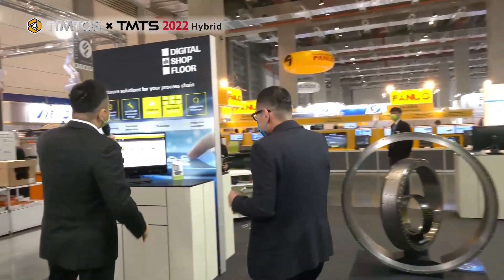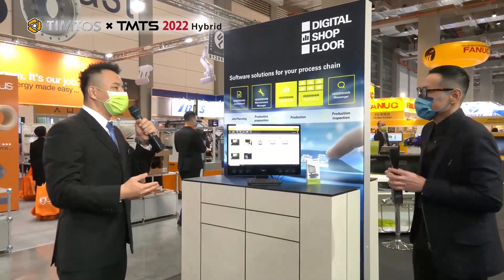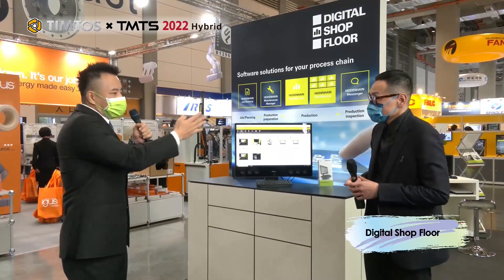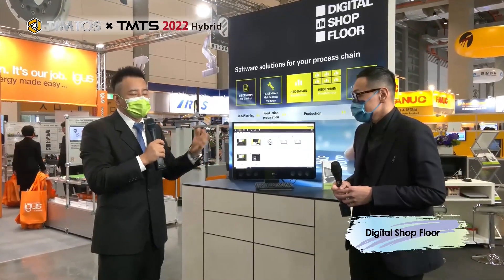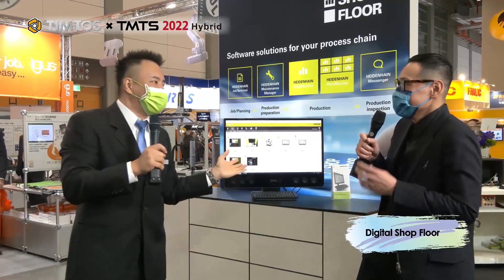We also have our Digital Shop Floor platform — a platform to help realize full digitalization for data transmission. Here we show one of the apps, the State Monitor, which enables machine data transmission for status monitoring on machine tools. If customers want other solutions, they can choose other apps — for example, if they want to improve their maintenance management, they can choose that option as well.